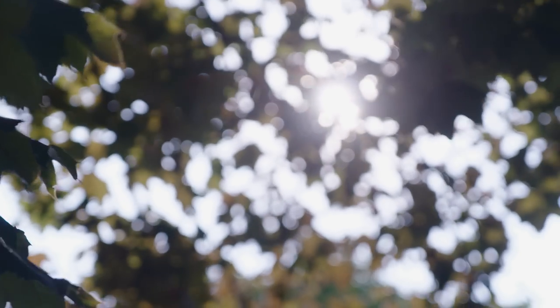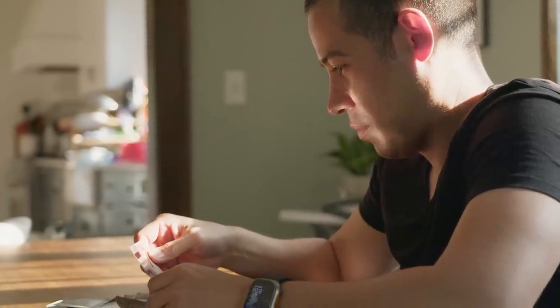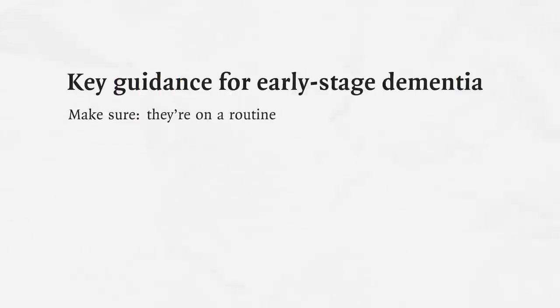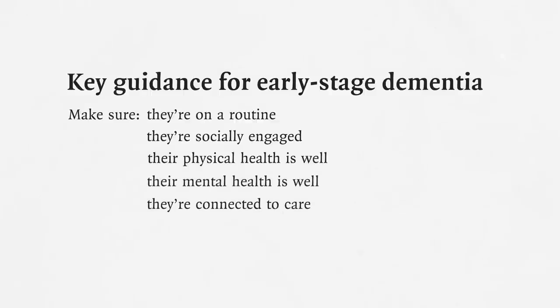At the time I learned my father likely had Alzheimer's disease, he had mild cognitive impairment — maybe mild stage dementia — but we immediately jumped to thinking about the end stage of what a person can't do. In truth they can still do many things, but we prevented him from doing what he could do with help. In the early stage, the key things are making sure they're on a routine, socially engaged, physically and mentally well, and connected to care.